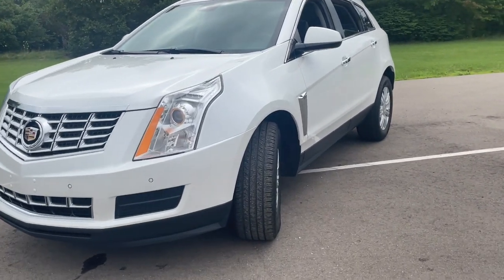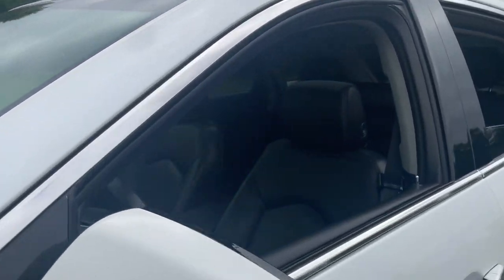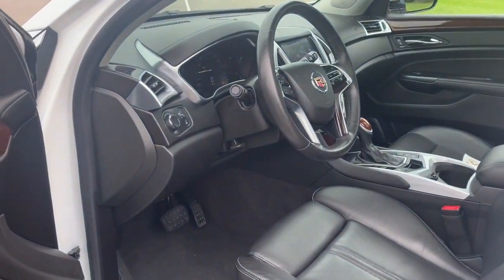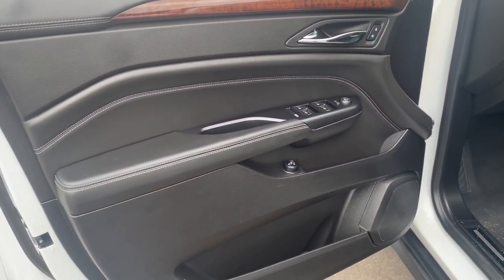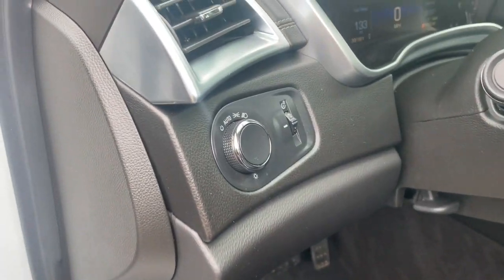Enjoy a view of this handsome Cadillac SRX — the luxury automobile that leverages desirable safety features, a smooth, balanced ride, nimble handling, and a solid upscale look and feel. These are just some of the great options this vehicle comes with.